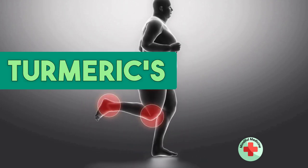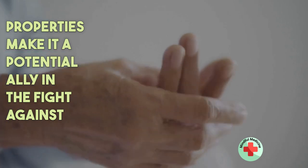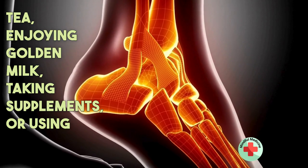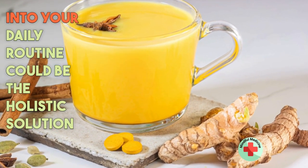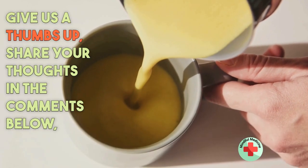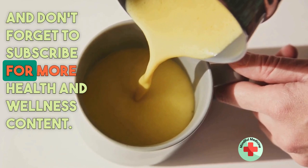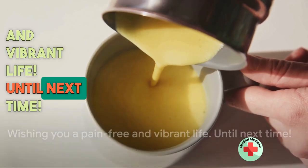In summary, turmeric's natural anti-inflammatory properties make it a potential ally in the fight against joint pain. Whether you're sipping on turmeric tea, enjoying golden milk, taking supplements, or using it in your meals, integrating turmeric into your daily routine could be the holistic solution you've been seeking. If you found this information helpful, give us a thumbs up, share your thoughts in the comments below, and don't forget to subscribe for more health and wellness content. Wishing you a pain-free and vibrant life.